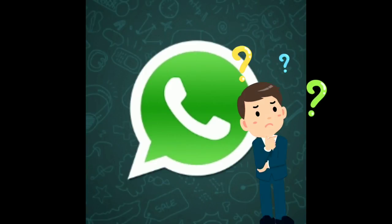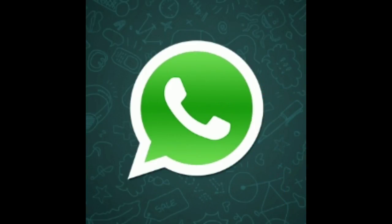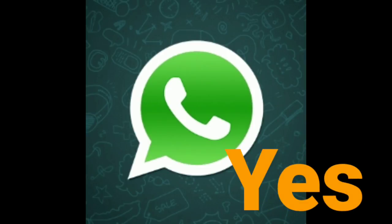Is it possible to read permanently deleted messages on WhatsApp? Yes, it's possible. Let's see how. Let's start.